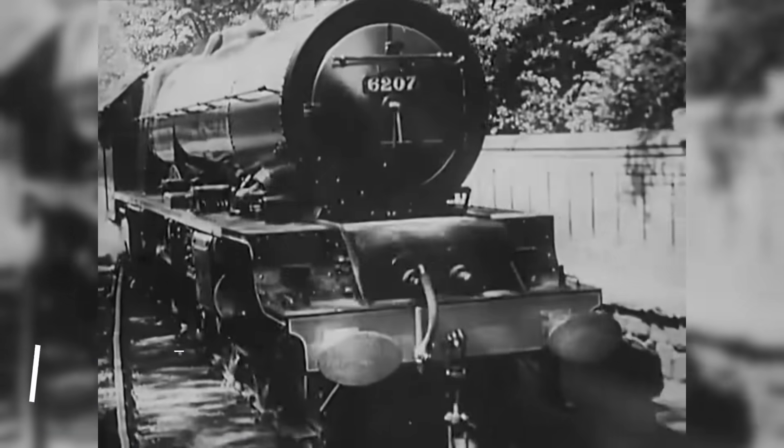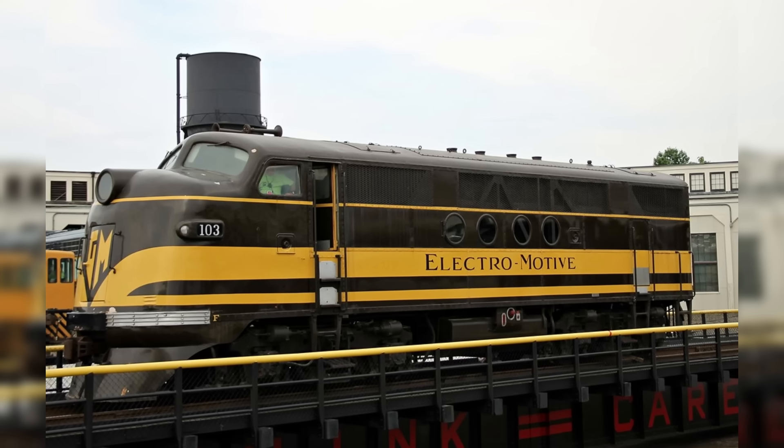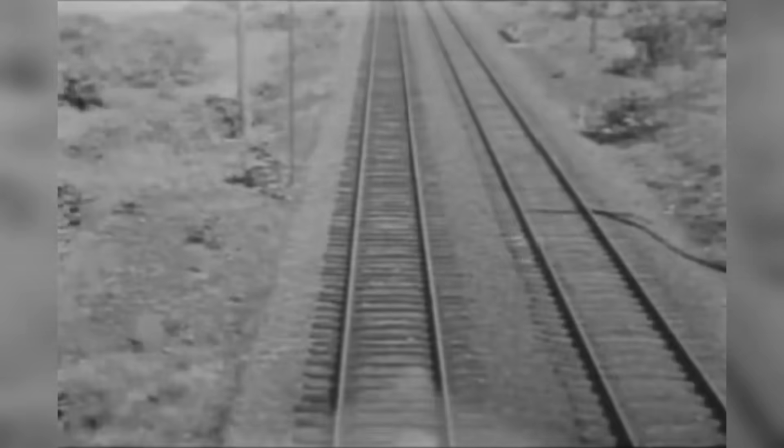In 1939, General Motors sent a bold message to the rail industry: the future was diesel. Their prototype FT locomotive, nicknamed the Demonstrator, traveled over 74,000 miles across 20 U.S. railroads without a single breakdown.